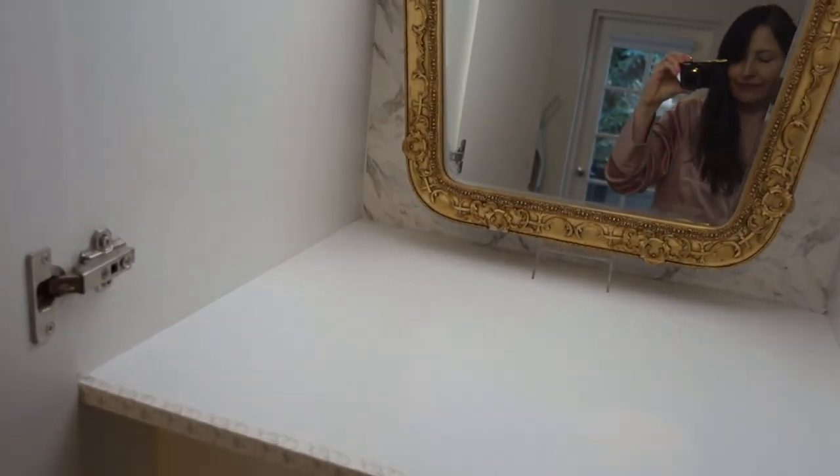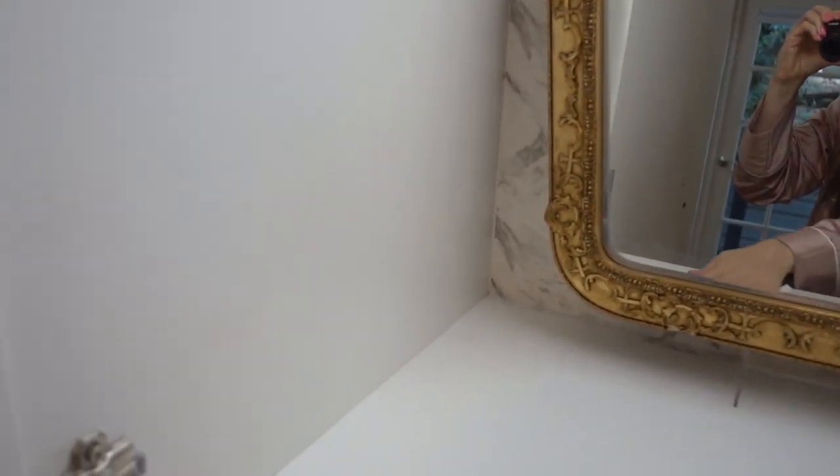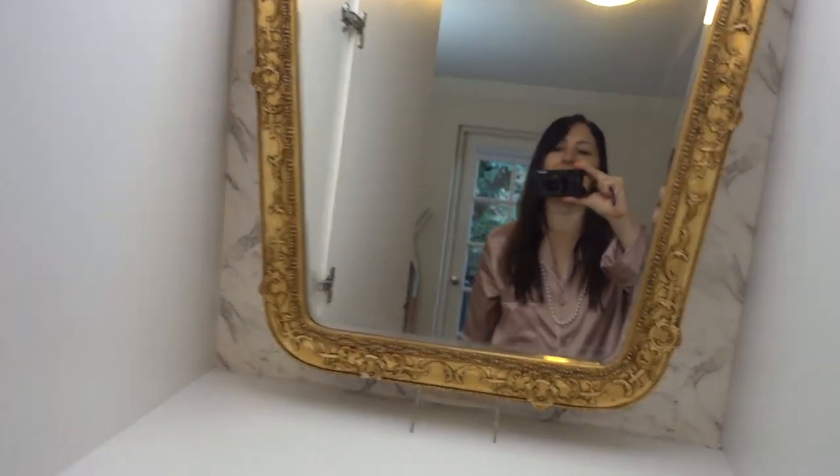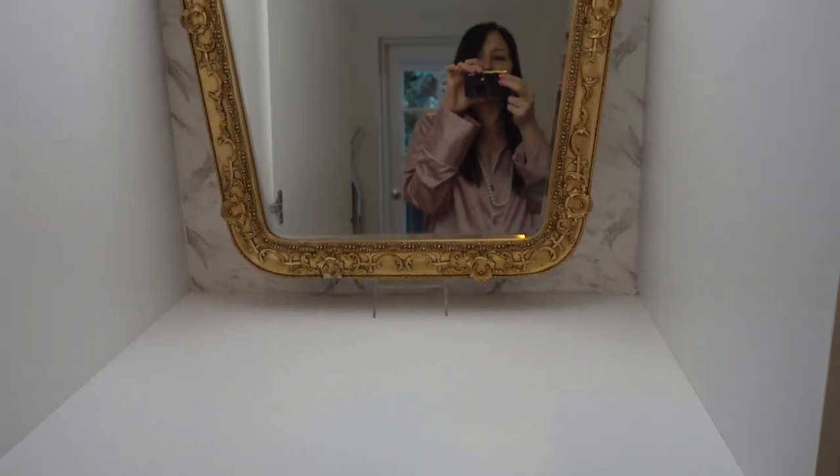Good morning guys, it's pretty early. I slept in my pearls last night and my hair is very tangled so please excuse my appearance — I have no makeup on yet. This is the empty space; I've just cleared everything out and taken everything off the shelves.